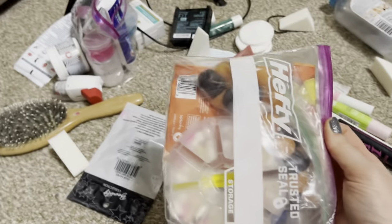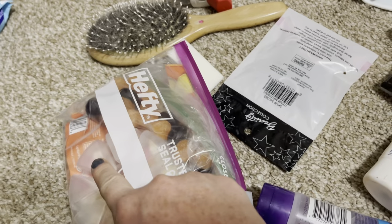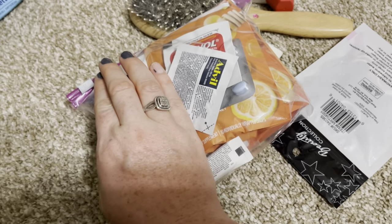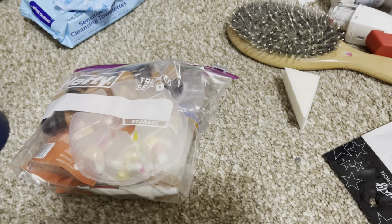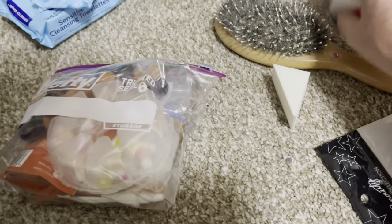I have ginger drops for upset stomach or nausea, and all my pills: cholesterol medicine, vitamin D, vitamin B6, allergy pill, calm gummies, and ashwagandha gummies to help me fall asleep. I also have Advil, Tylenol, and anxiety medication just in case I need it. I have really bad anxiety so I have to prepare for the worst but hope for the best. I should probably put my inhaler in there too.